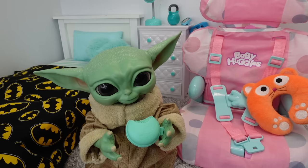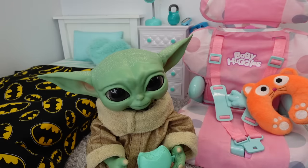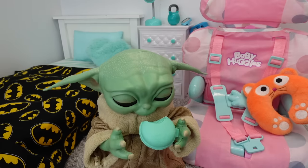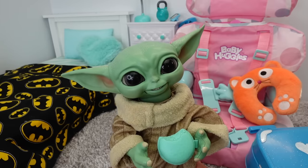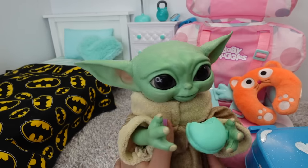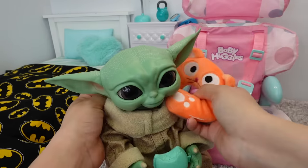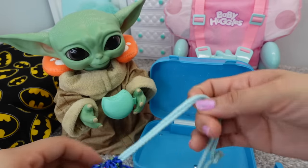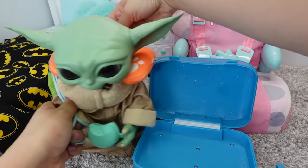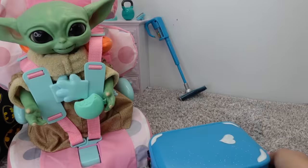Grogu, are you ready to go on vacation? I think you are! Hi everyone, welcome back to my channel. In today's video I am going to be packing Baby Yoda's suitcase and bag for vacation. This video is going to be part one — part two should be coming up very soon. I got the little car seat here and this little travel neck pillow so he can be comfy. This is going to be his first airplane ride. We also have a little travel bag which he loves to carry around.